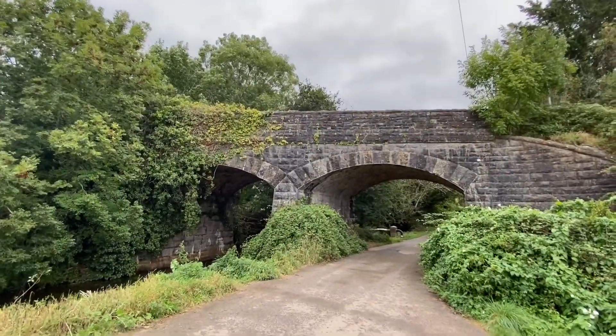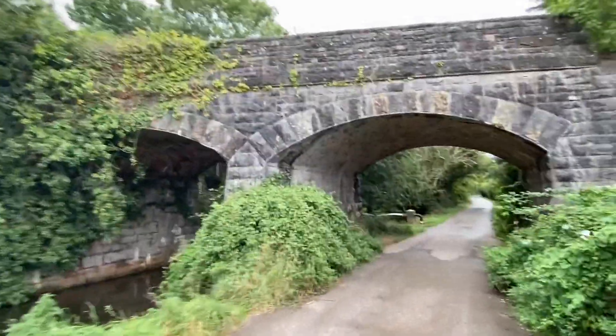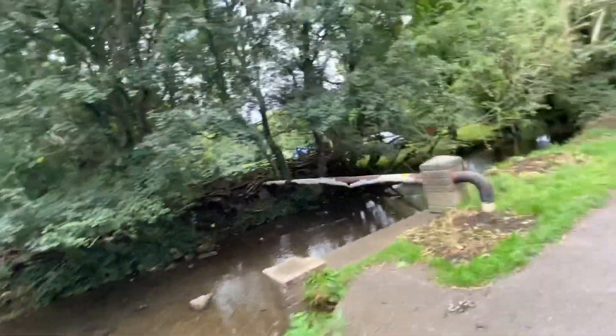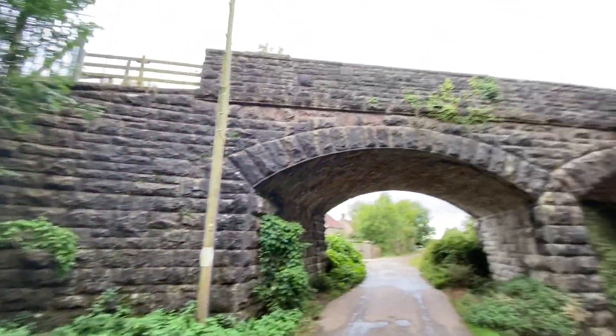This is the bridge in Cheddar that would have led up just before the station coming in from the Wells and Glastonbury direction. Look at this masonry — it's pretty awesome. I wonder whether this was a drove road. I mean, just look — two arches, river. More of this to come tomorrow.